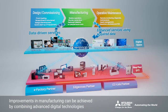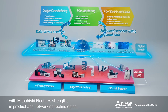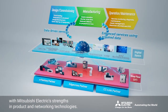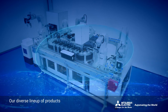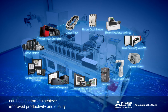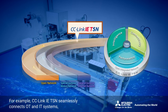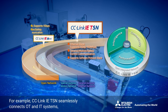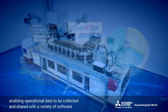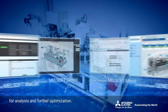Improvements in manufacturing can be achieved by combining advanced digital technologies with Mitsubishi Electric's strengths in product and networking technologies. Our diverse lineup of products can help customers achieve improved productivity and quality. For example, CC-Link IETSN seamlessly connects OT and IT systems, enabling operational data to be collected and shared with a variety of software for analysis and further optimization.